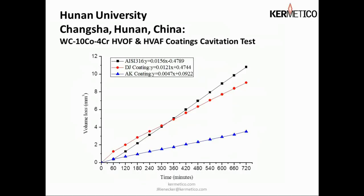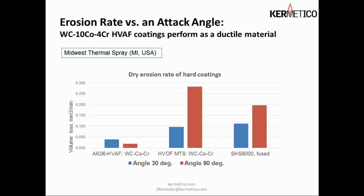Here we have a cavitation test comparing 316 stainless steel, a diamond jet coating, and our AK coating. Notice that the slope of the line shows the lowest erosion rate of anything compared in this test by a significant amount.